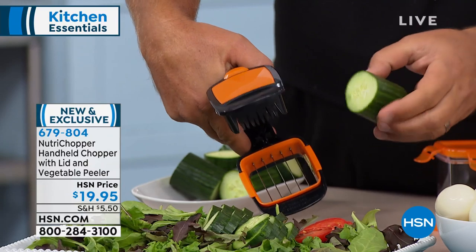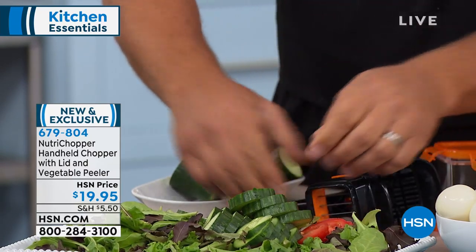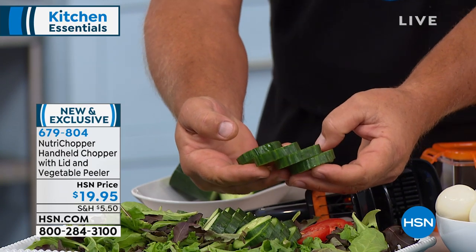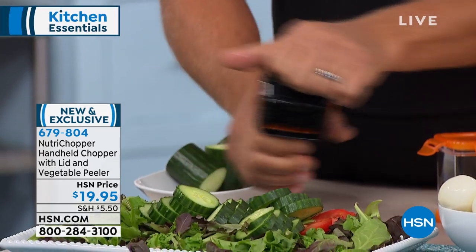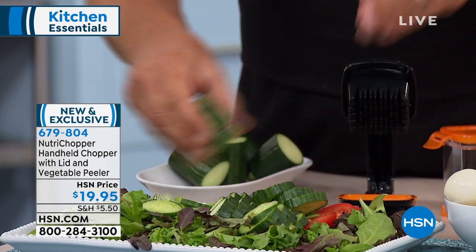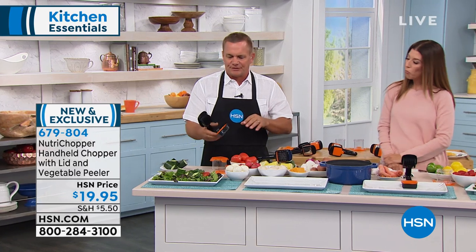We've got a brand new debut — a brand new handheld chopper from our friend John Florell, who's always slicing and dicing his way across America. Have you ever seen something that goes so fast and slices so perfectly? Every slice comes out absolutely perfect. And you know, most people have a hard time using a knife in the kitchen. That's why you're going to love the Nutri Chopper — it does so much work that you can't do with a knife.